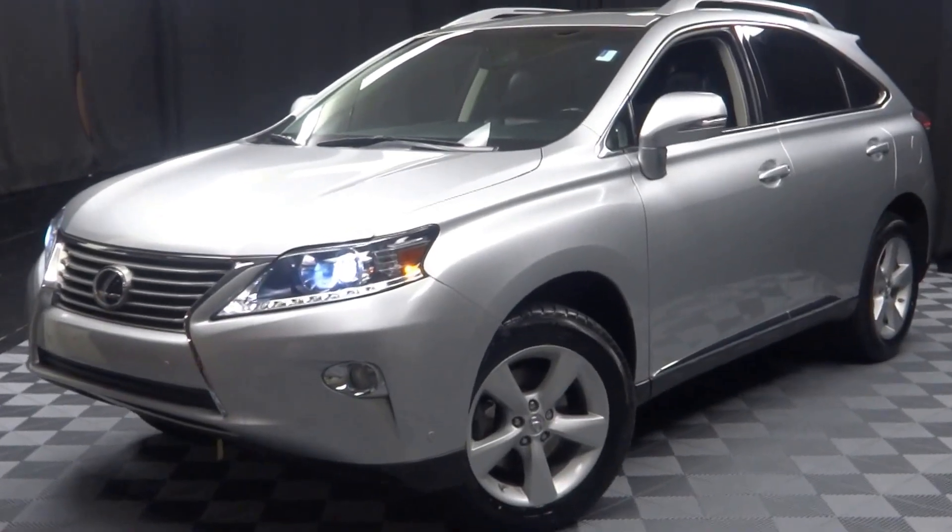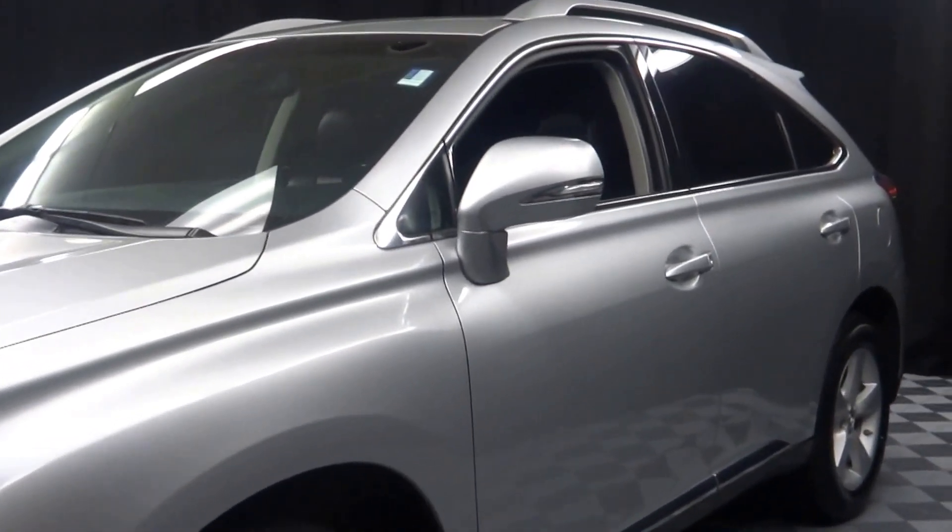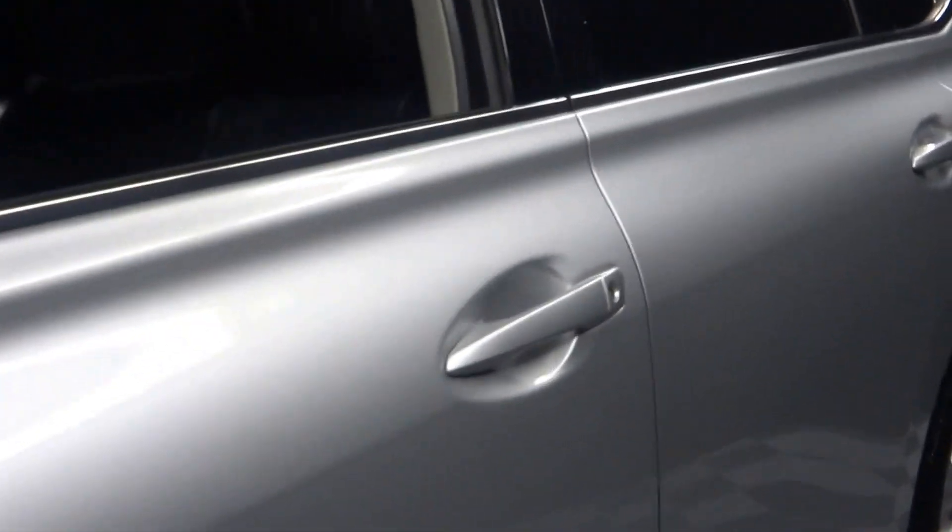All right car shoppers, welcome back to Lexus of Wilmington. Just added to our inventory is this 2013 Lexus RX 350.